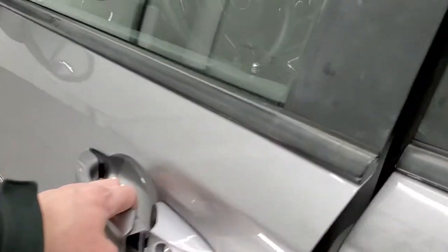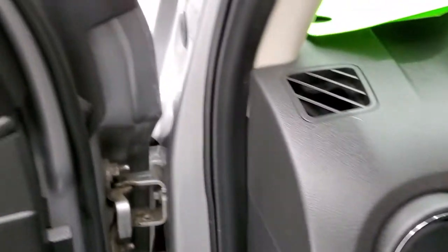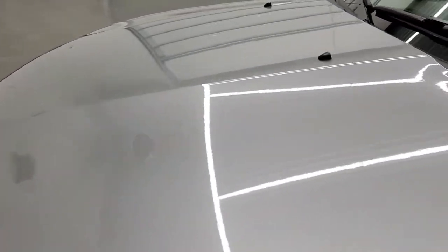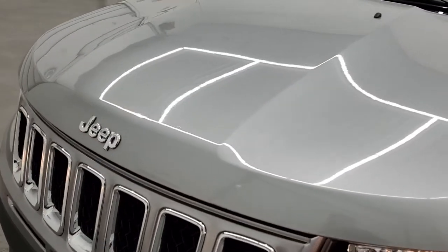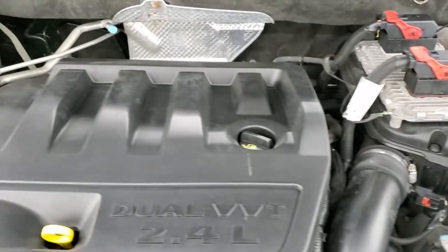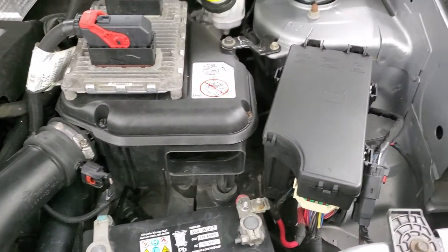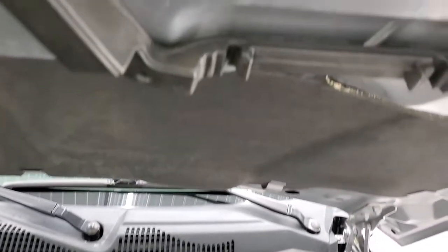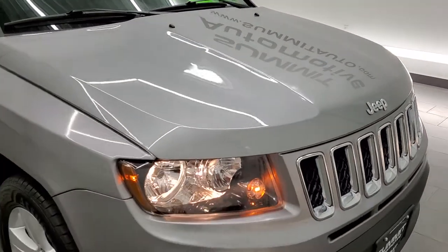We'll start it up and take a look under the hood. You can see there are no check engine lights or anything. Under the hood, we have the 2.4 liter four-cylinder Dual VVT motor. The engine bay is very clean and it runs very smooth. This vehicle has been fully safety inspected by our service shop, has a fresh oil and filter change, and all the fluids have been checked and topped off — this Jeep is 100% ready to go. I'd highly recommend it from a quality and condition standpoint.